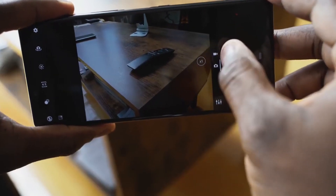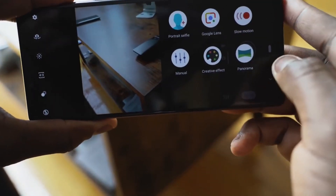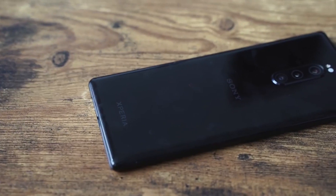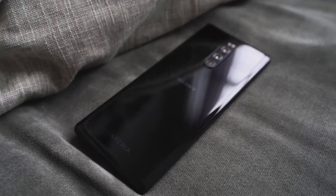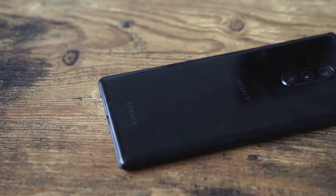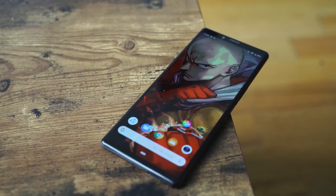The Sony Xperia 1 comes with a triple autofocus rear camera: 12 megapixel wide, 12 megapixel telephoto, and 12 megapixel ultra-wide, plus an 8 megapixel front camera. It supports 4K video recording, slow motion, and hyperlapse. It is dual SIM with nano SIM, supports USB 3.1 Type-C fast charging, has a side-mounted fingerprint sensor, comes in black, gray, purple, and white, and features an IP68 rating. Price is around $700.